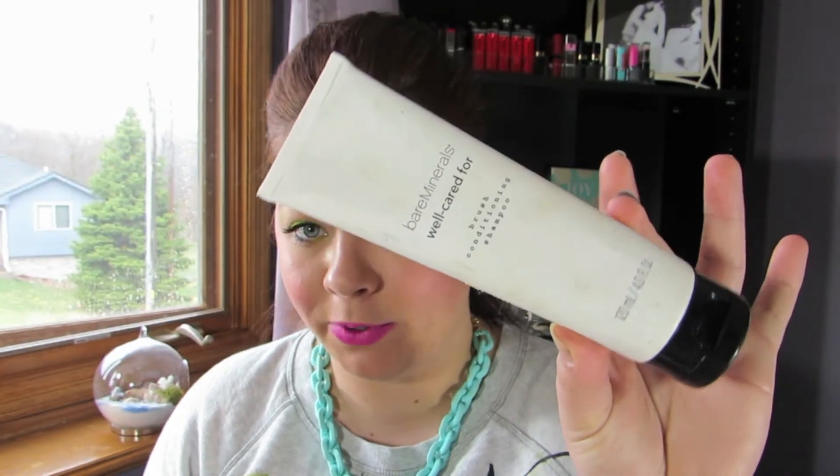The next products are some of my brush cleaners. I have a couple I was happy with and a couple I wasn't too happy with. The first one is the Bare Minerals Well Cared For Brush Conditioning Shampoo. I bought this on Amazon and I want to say it was about $18, so it was a little bit more pricey, but you do get quite a bit — four fluid ounces. It's empty, and it did the job it was supposed to do.